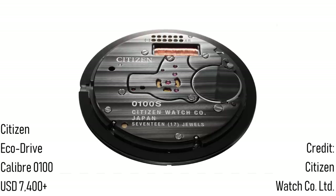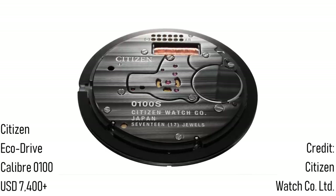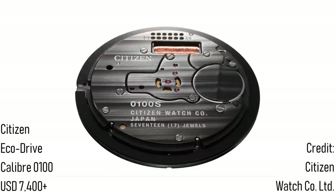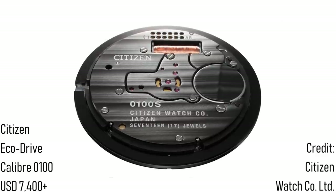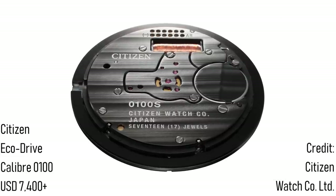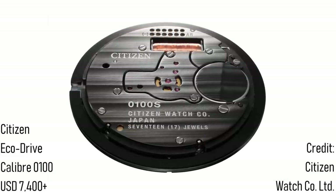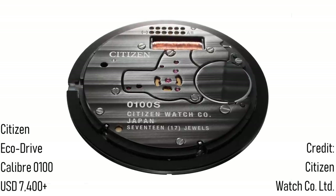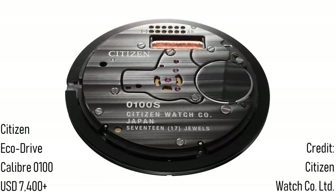Without light this 17 joule movement can run for six months, yet when exposed to light the battery simply won't run out. This is however one of the least impressive aspects of the watch. In this piece, Citizen has invested all of its mechanical might into creating something truly groundbreaking and superlatively accurate. In fact, this movement can keep to just one second per year, making it the most accurate watch ever made. Surely this must be worthy of praise.